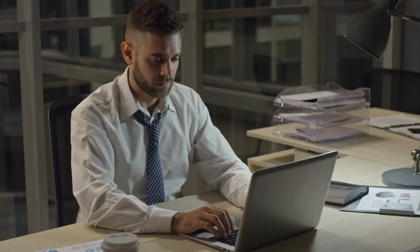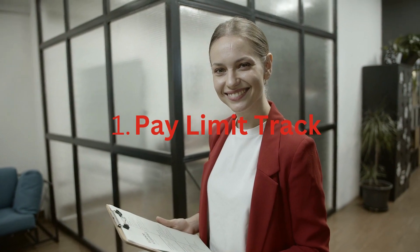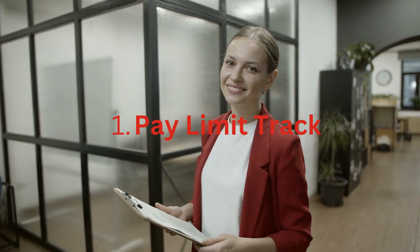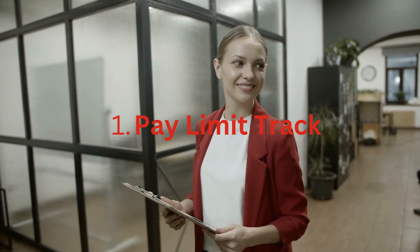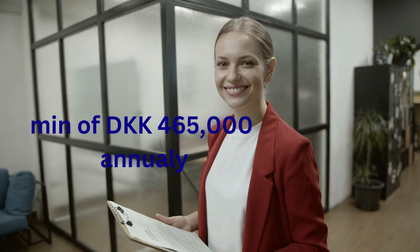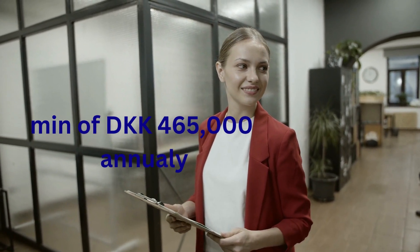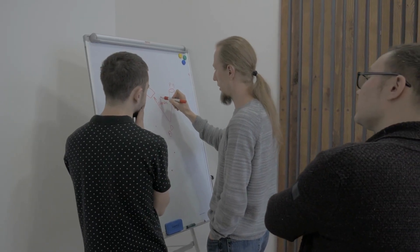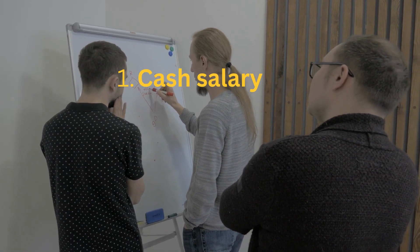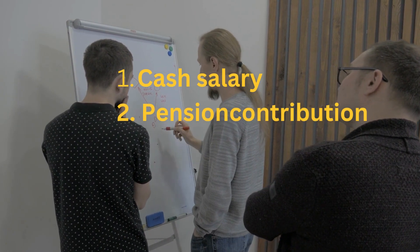Let me tell you the specific conditions you need to satisfy with each of these 5 visa tracks. First: the Pay Limit Track. The job offered should be a full-time job covering 37 to 40 working hours per week. You should be getting a minimum annual salary of DKK 465,000 Danish Kroner. This amount is set for 2023 and can change every year on the 1st of January. When it comes to the pay amount, SIRI only considers the salary paid in cash, including fixed allowances and contributions to the pension scheme by both the employee and employer.